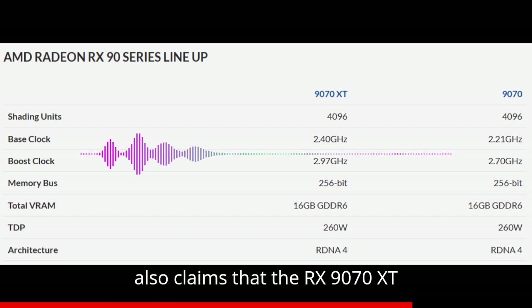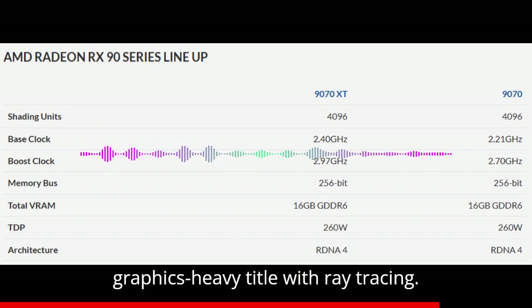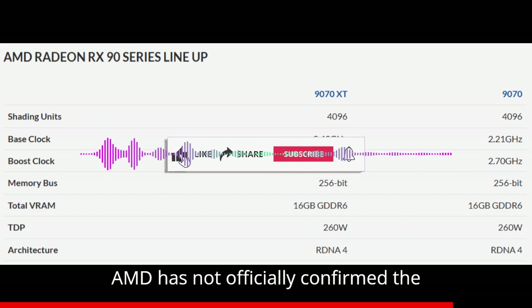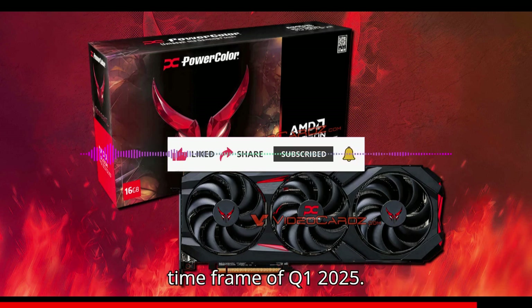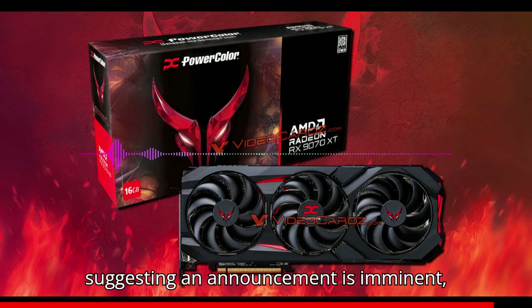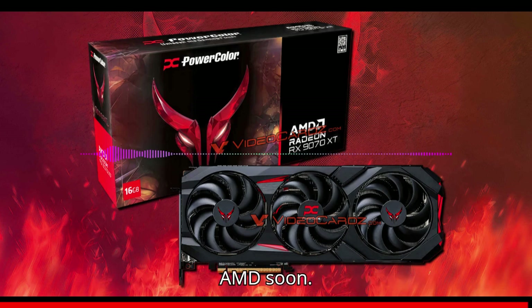The retailer also claims that the RX 9070 XT should be capable of 4K gaming, and includes titles like Alan Wake 2, which is a graphics-heavy title with ray tracing. AMD has not officially confirmed the specifications for its RDNA 4 graphics cards, nor has the company provided a specific launch date beyond the general timeframe of Q1 2025. Rumors vary, with some suggesting an announcement is imminent while others indicate potential delays. Even AMD's board partners are confused, so hopefully we get an official word from AMD soon.